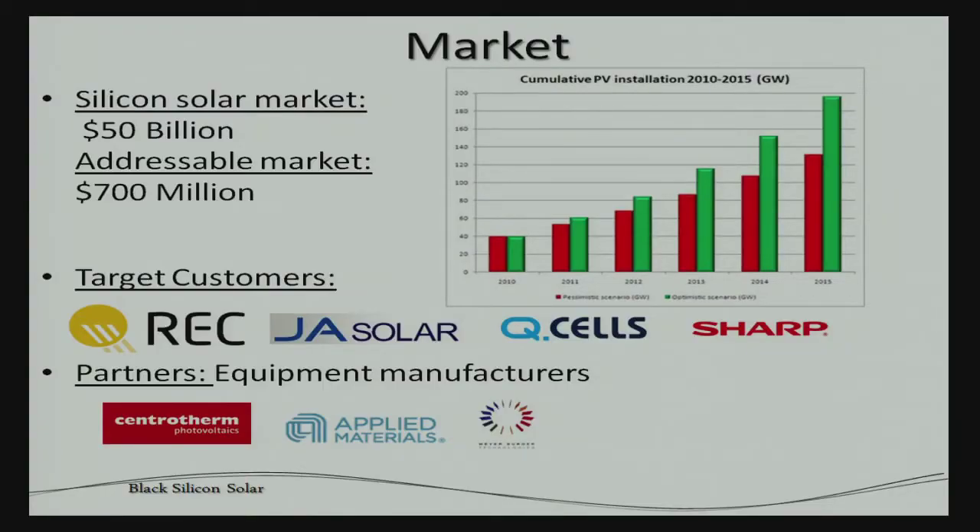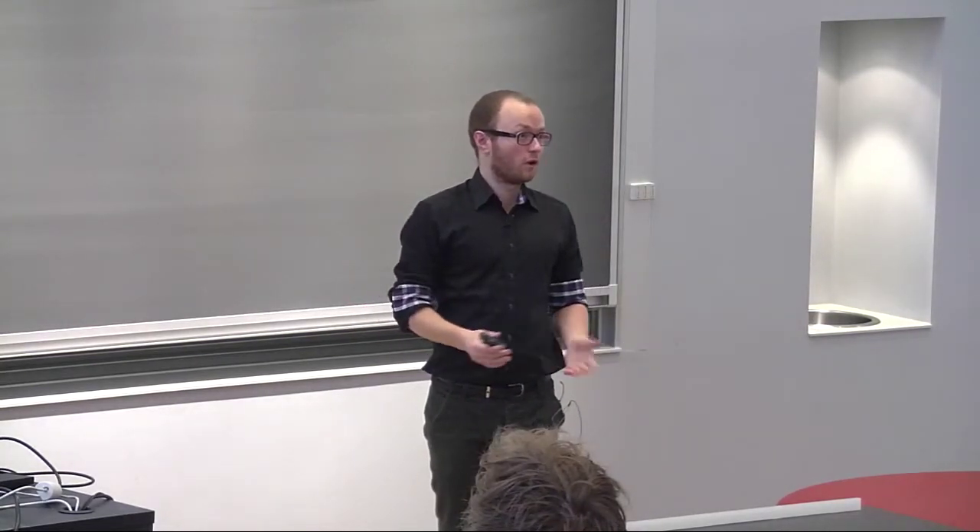The solar cell market is estimated at 50 billion dollars, and our addressable segment within production is still a valid 700 million dollars. More interestingly, it's a rapidly growing market — in the past decade or two there have been annual growths of around 20%. Within this market we're targeting the biggest solar cell manufacturers in the world, because replacing a process step in manufacturing saves money per unit produced, and larger capacities mean larger potential. We also want to partner with equipment manufacturers who already supply our potential customers.